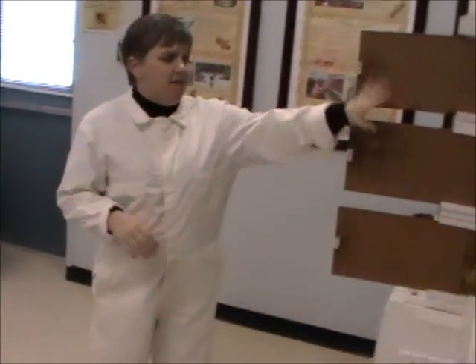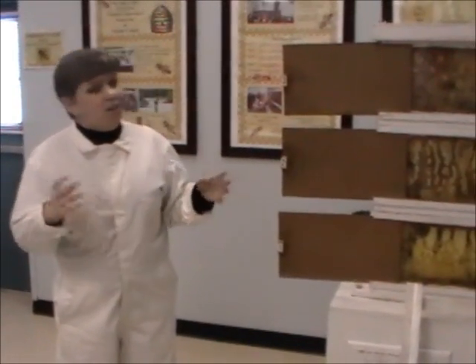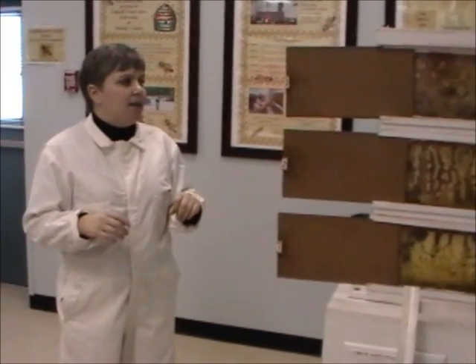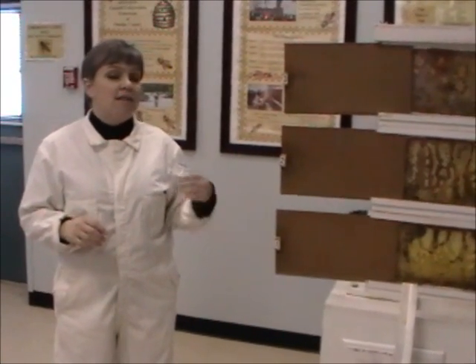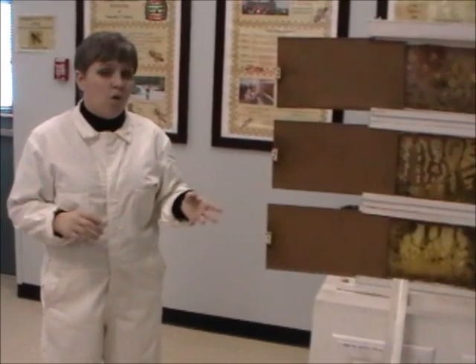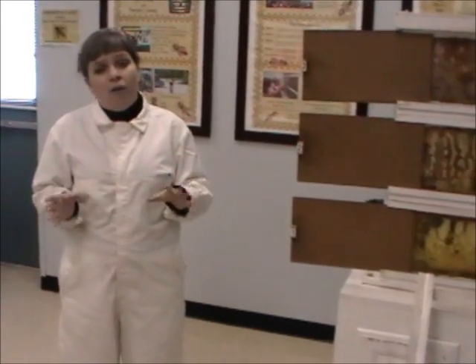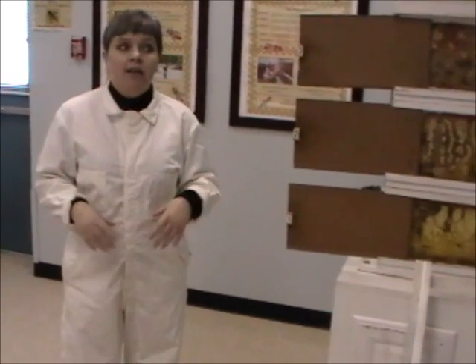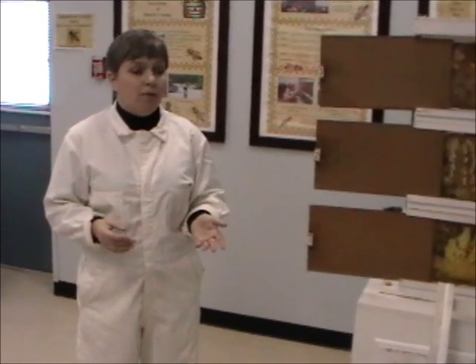Now bees are very, very important. Once the hive gets full, a new queen bee will be born, but the new queen and the old queen don't get along too well. So they're going to split the hive — the new queen is going to fly away and take some of the worker bees and some of the drones with her, and that's called a swarm. A swarm is a group of bees looking for a new place to live. Sometimes they don't pick quite the best place to form a new hive — they can get into the walls of your house, which can be very messy. So instead of putting pesticides and killing the bees, you need to call a local beekeeper and they'll come out and get the bees for you.